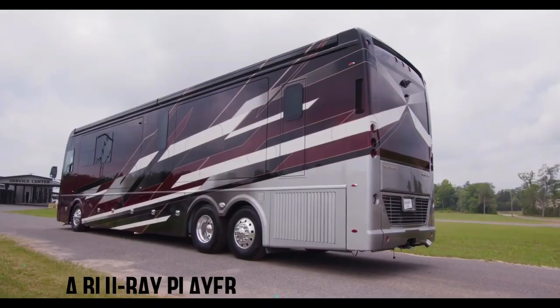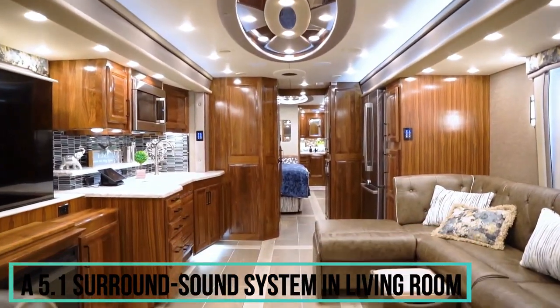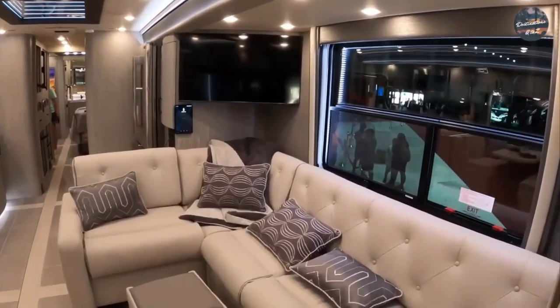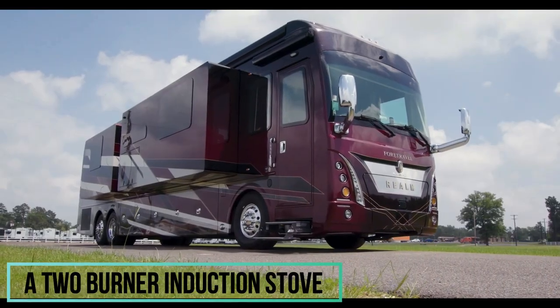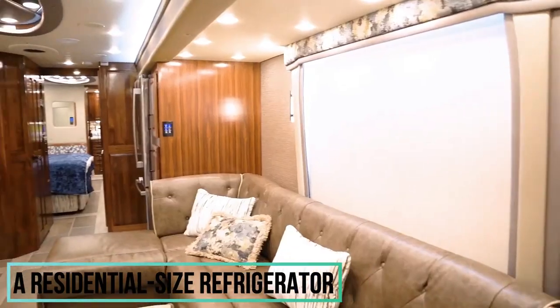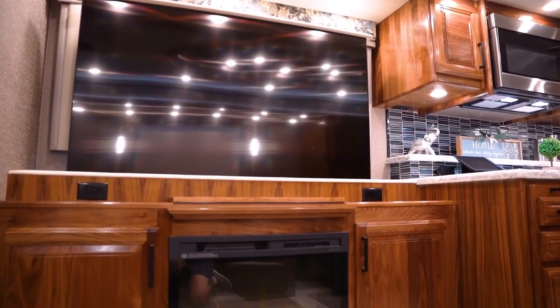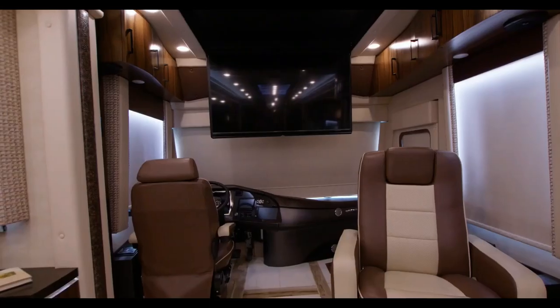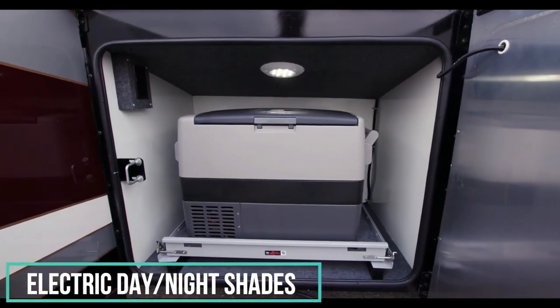It also comes with a built-in Wi-Fi router, a Blu-ray player, and a 5.1 surround sound system in the living room. The kitchen is equipped with a convection microwave oven, a two-burner induction stove, a residential-size refrigerator, and a dishwasher. LED lighting is standard throughout the vehicle, along with a built-in vacuum cleaner, electric day and night shades, and a fireplace.